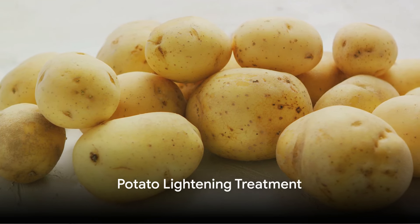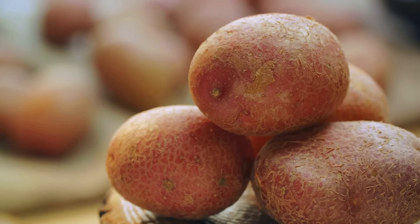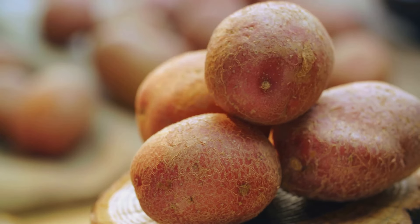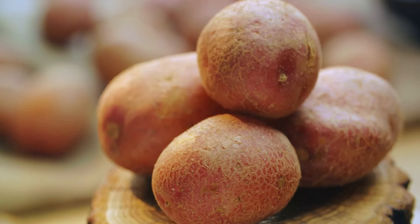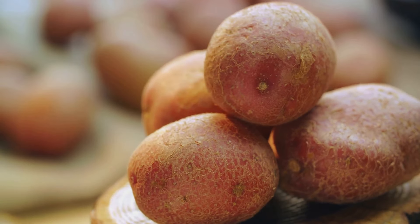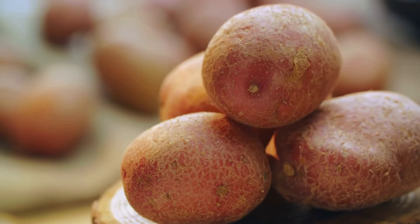Potatoes contain enzymes and vitamin C that can help lighten pigmentation and brighten the skin. Simply slice a potato and rub the slices gently on the pigmented areas of your skin for a few minutes. Leave the potato juice on for about 10-15 minutes, then rinse off with water. Repeat this process daily to see visible improvements in pigmentation.